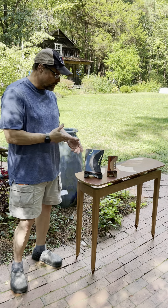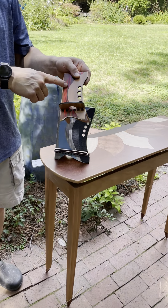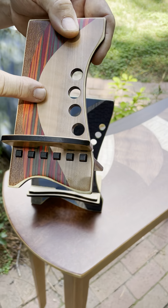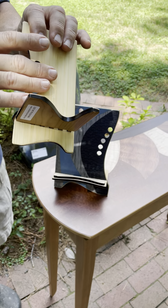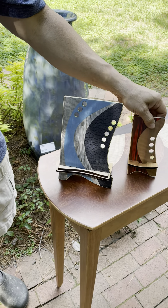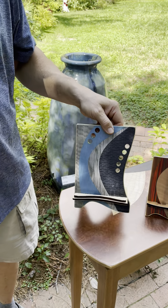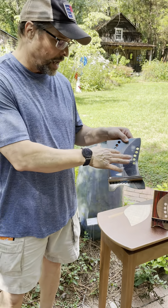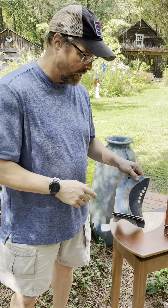I specialize in what's called marquetry, which is putting together multiple pieces of wood — wood veneers. I take them and glue them down to something like bamboo, but these are all wood veneers. Even these crazy colored ones — they're Italian dyed. I cut out individual pieces, put them together, and glue them down to bamboo.